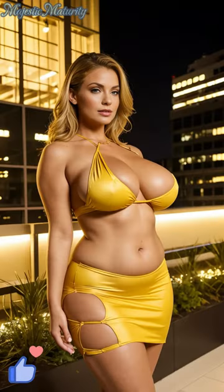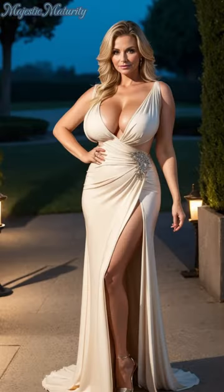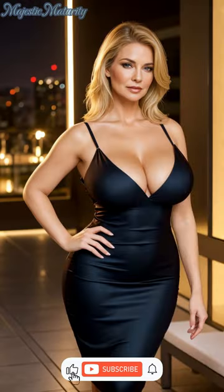Welcome back to our channel, where we spotlight the future of fashion and bring timeless elegance to the forefront. Today, we delve into the captivating world of pleated dresses, a trend that's making a sophisticated statement in 2024. Before we explore these flowing silhouettes, don't forget to subscribe to stay ahead in the fashion game with insights that cater to your refined taste.